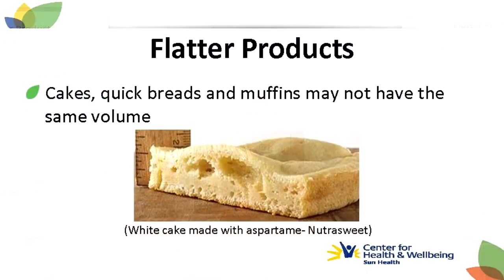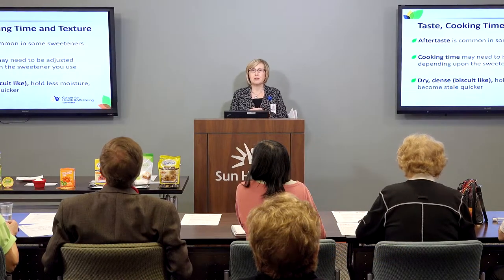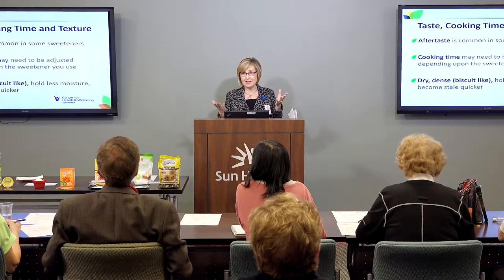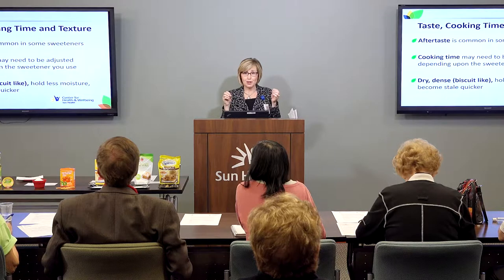This is a white cake made with NutraSweet or aspartame — you can see it is much flatter as well. My favorite pumpkin bread recipe calls for the loaves to bake for 50 minutes, but when I lowered the oil and used a sugar blend, it was done in about 30 to 40 minutes.